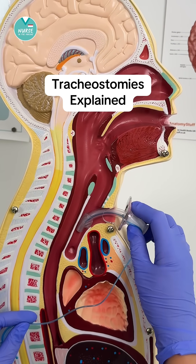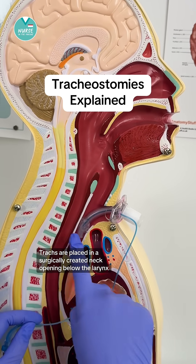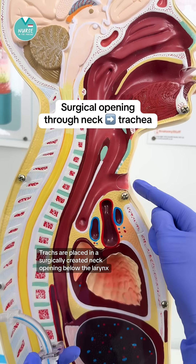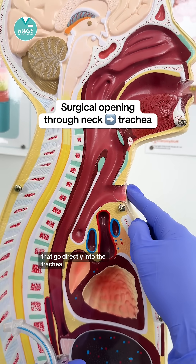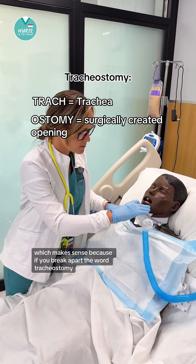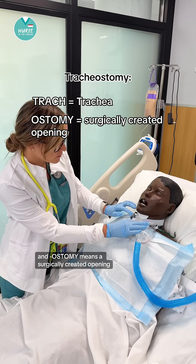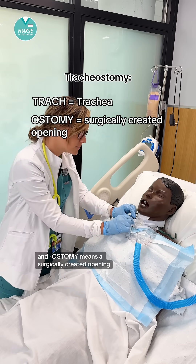Let's talk about how a tracheostomy actually works. Trachs are placed in a surgically created neck opening below the larynx that goes directly into the trachea — which makes sense because if you break apart the word tracheostomy, 'trach' refers to the trachea and 'ostomy' means a surgically created opening.